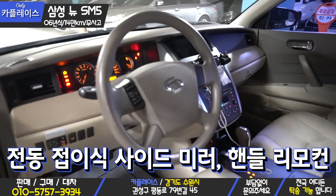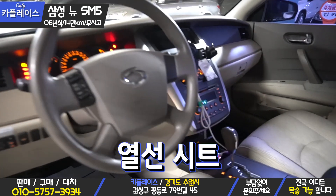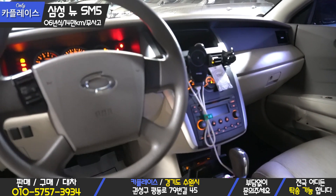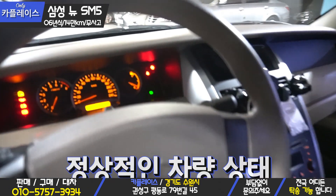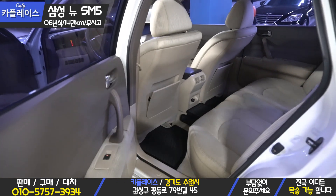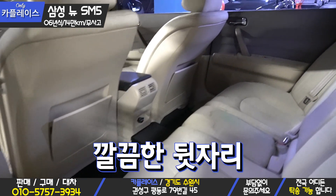The buttons are all working, and options include power-folding side mirrors, remote handle, air conditioning, and heated seats. The center display is currently not turning on. The instrument cluster has no warning lights at all. The rear seats are also in clean condition.